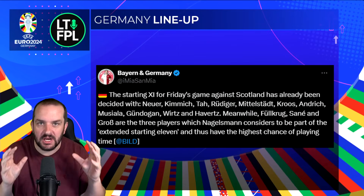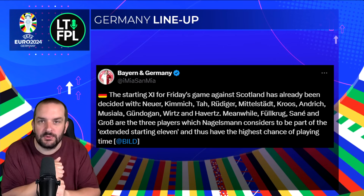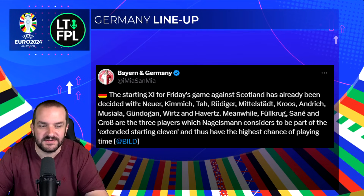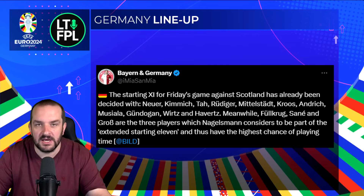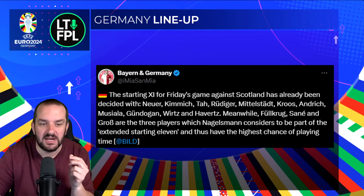We pretty much knew how Germany were going to line up anyway because Nagelsmann has been pretty consistent with his picks in the friendlies, and he's also been very open — he said Neuer was first choice goalkeeper and that Tah and Rüdiger would be the center-back partnership. According to Bild, the first 11 for the game against Scotland has already been decided: Neuer in goal, Kimmich, Tah, Rüdiger, Mittelstädt back four — Mittelstädt and Tah great value at 4 and 4.5 million respectively. Then Kroos and Andrich as the pivot, then Musiala, Gündoğan, Wirtz behind Havertz. Fullkrug, Sané, and Gross are considered the extended starting 11 with the highest chance of playing time.